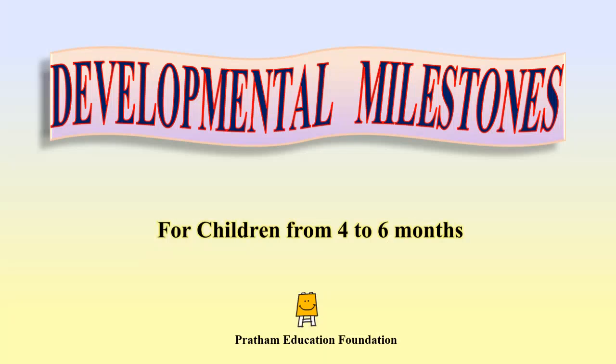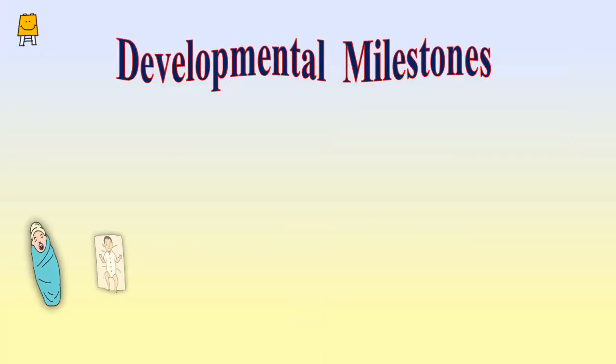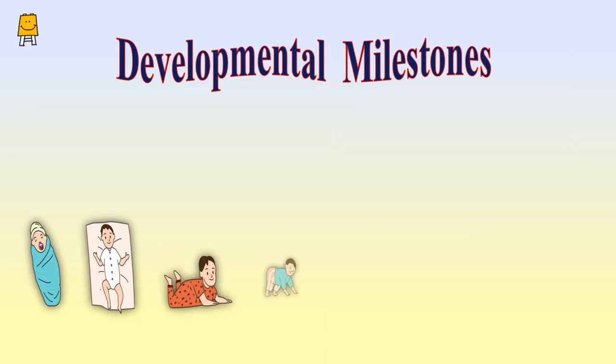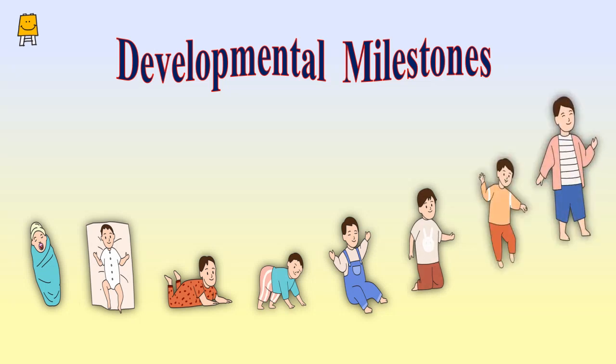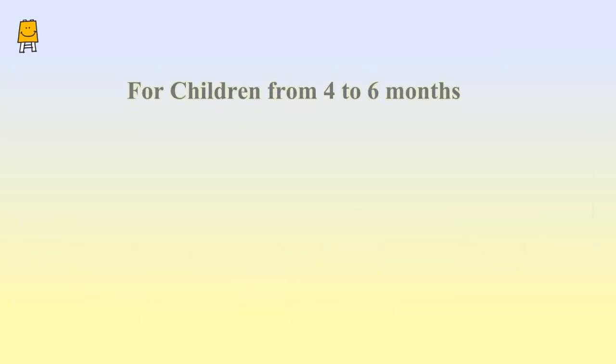Developmental milestones help you understand if your child is growing appropriately for their age. Let's take a look.